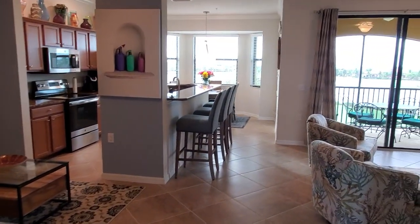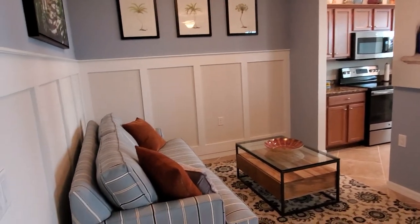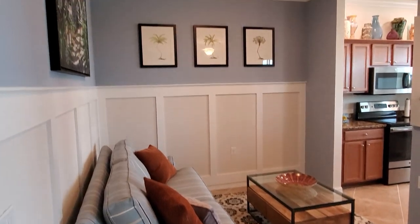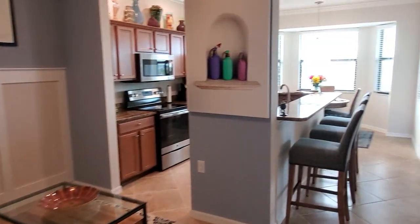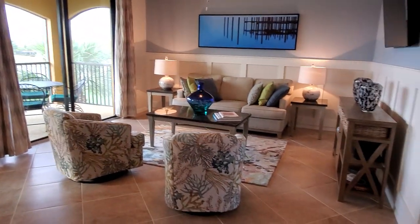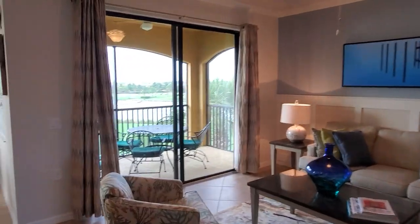And then this opens up into your great room area. This is what people like most about the Bellini floor plan here at Bonita National — you have this flex space here. That's a pull-out sofa there so you can sleep additional friends and family.